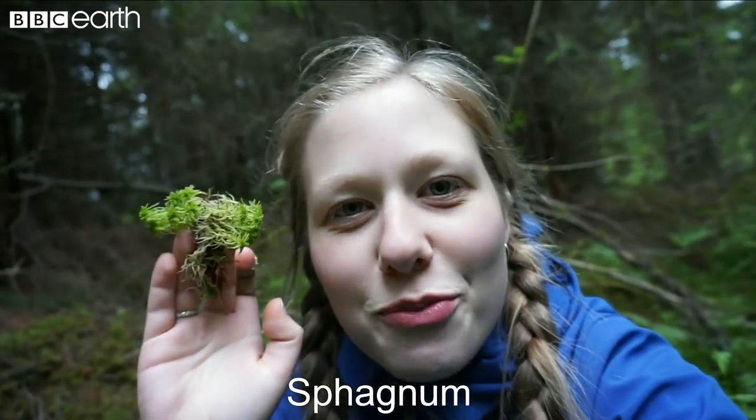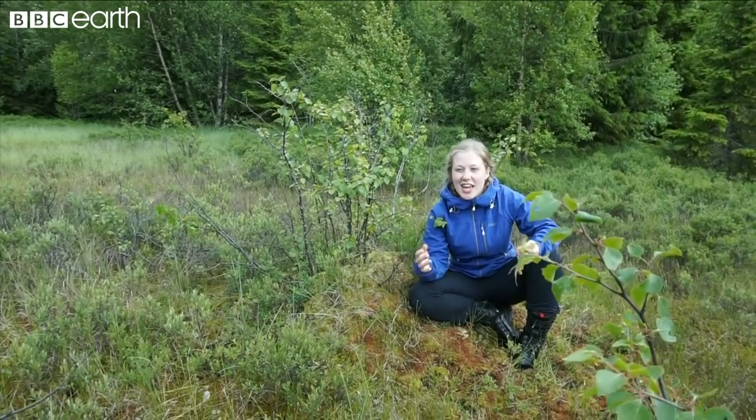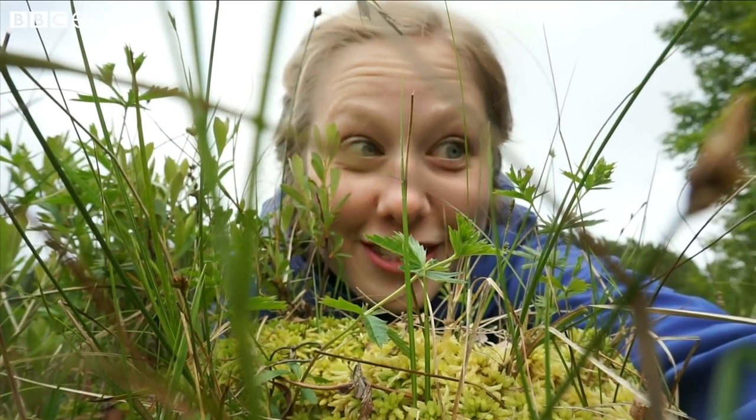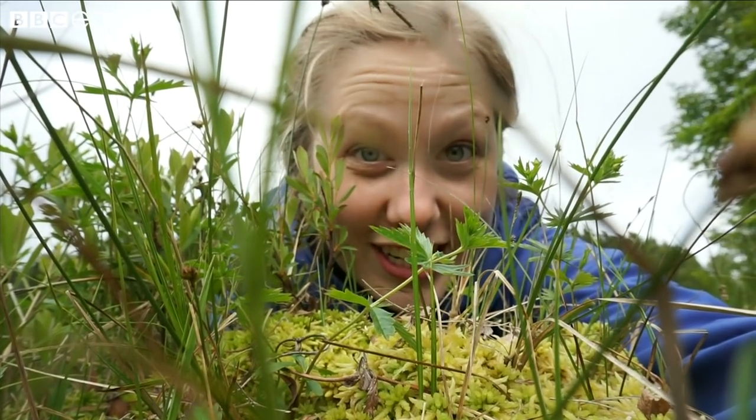I'm gonna tell you about the most incredible thing in the whole wide world: Sphagnum. Even though it only covers about 3% of the world's land surface, they store 25% of the world's soil stored carbon. Therefore, Sphagnum has a greater impact on carbon fluxes, and therefore climate change, than any other plant genus in the world.